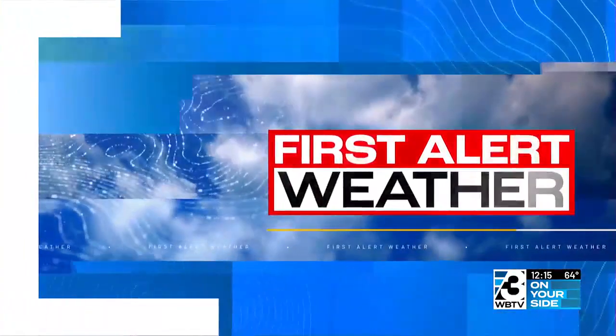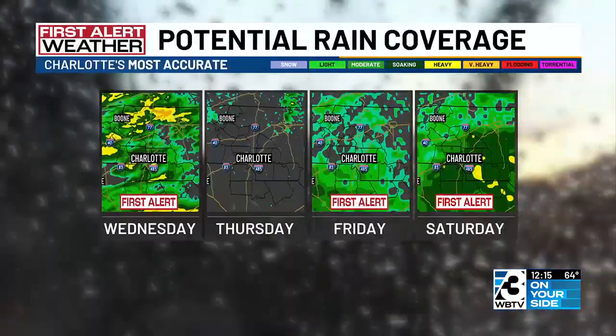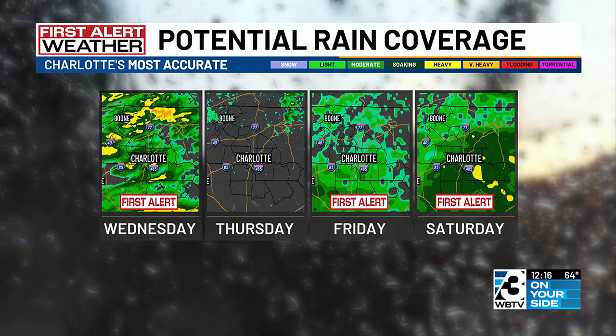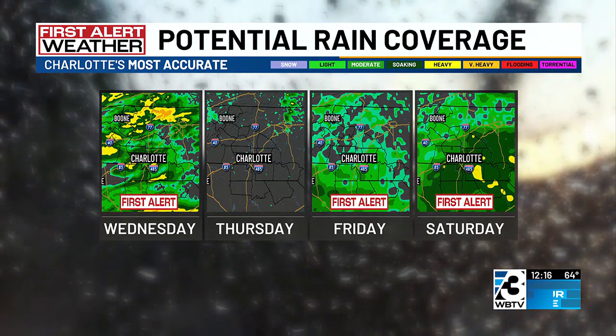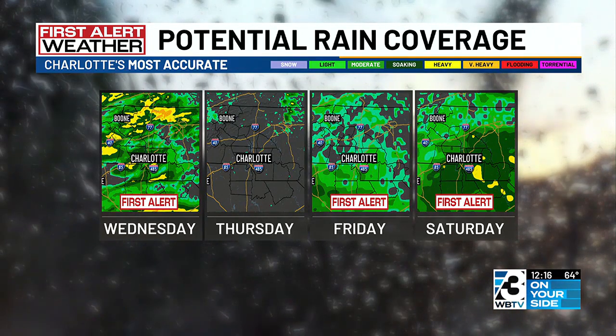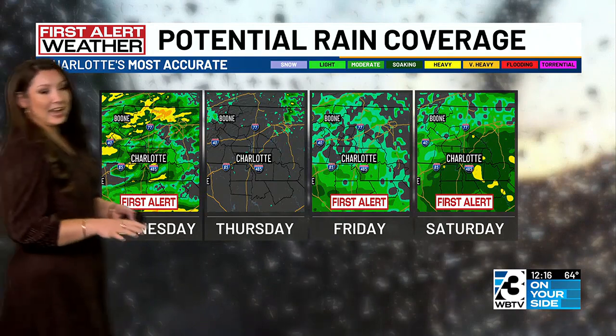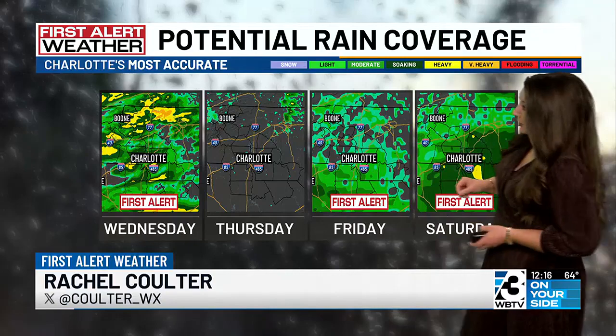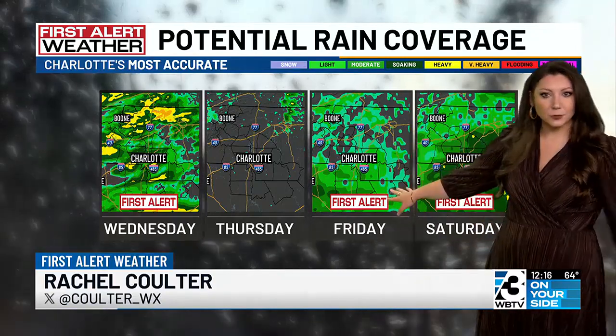Just looking ahead at the week — we just showed you radar, certainly active today. Looking ahead, I want to give you a preview of the next four days. This goes right in line with what chief meteorologist Al Conklin was talking about this morning: we've got a First Alert in place for Wednesday. Thursday actually should be a pretty nice day. And then Friday and Saturday, First Alert is back in place once again. We're expecting at least scattered showers and the potential even for some thunderstorms as we near the end of the work week.